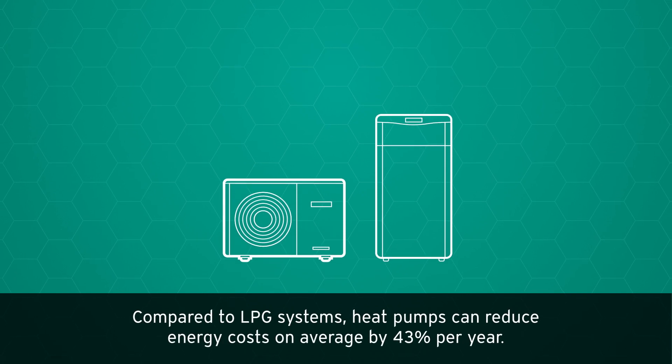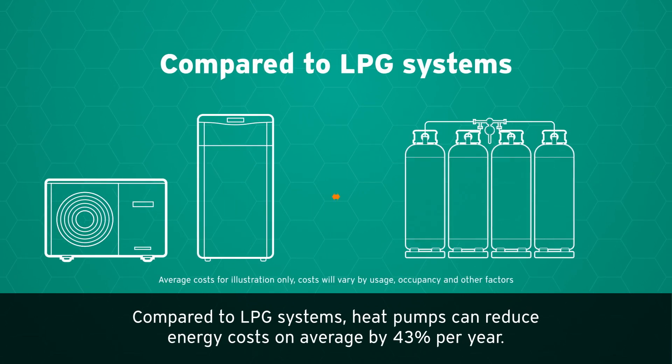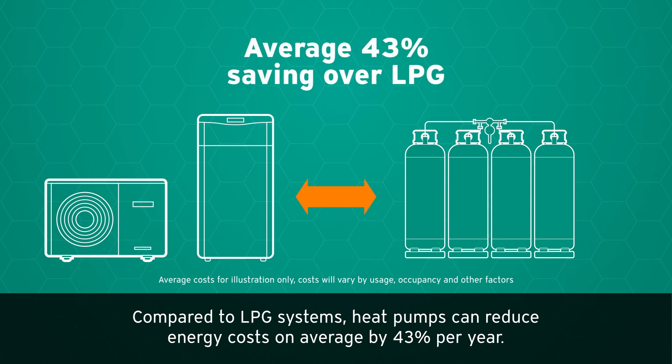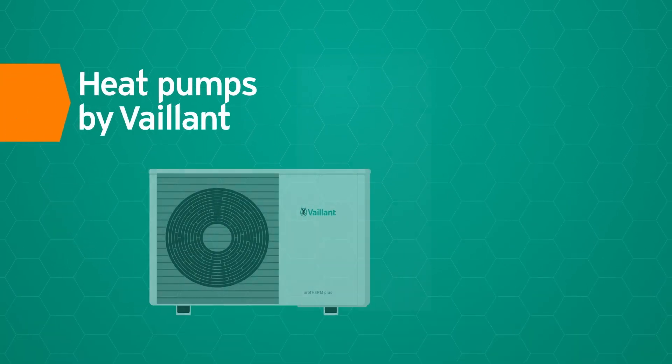Compared to LPG systems, heat pumps can reduce energy costs on average by 43 percent per year. Heat pumps by Valent.